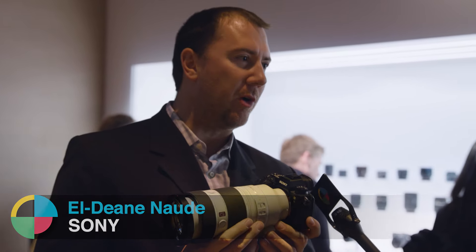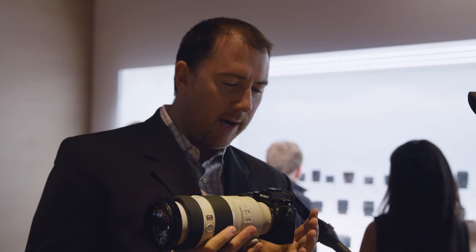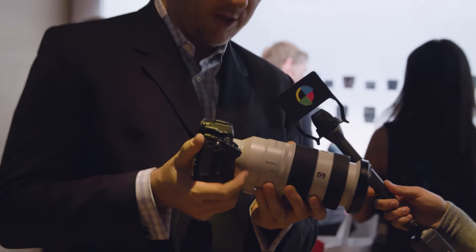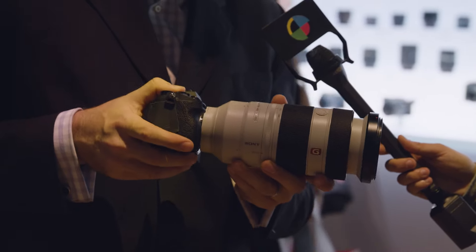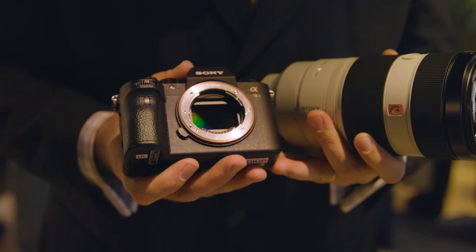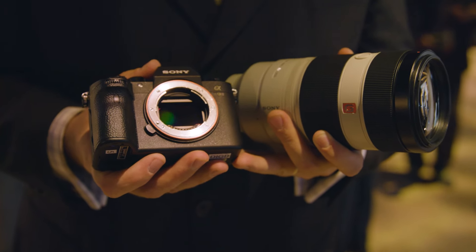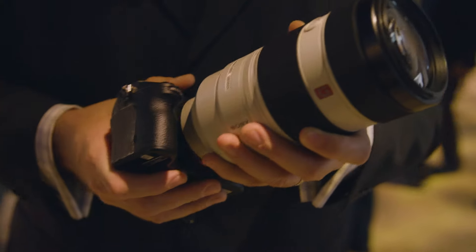The A9 — announced just last week on Wednesday. As you can see, the form factor and size looks very similar to the A7 series. It's a little bit heavier and chunkier, but not by much. It has the backside illuminated sensor, the same as on the A7R Mark II, so extremely good low-light performance, but it's got integrated memory — 20 times faster processing than the A7 series cameras.